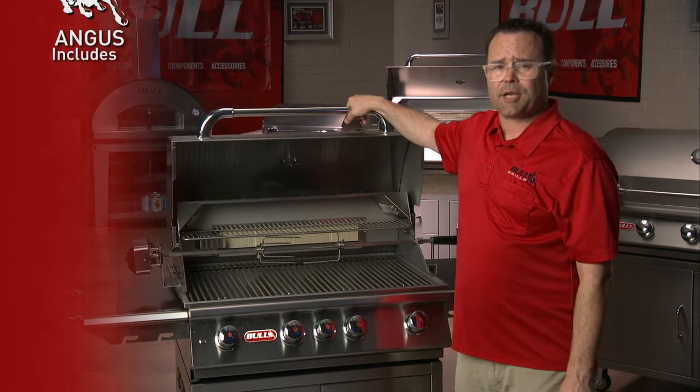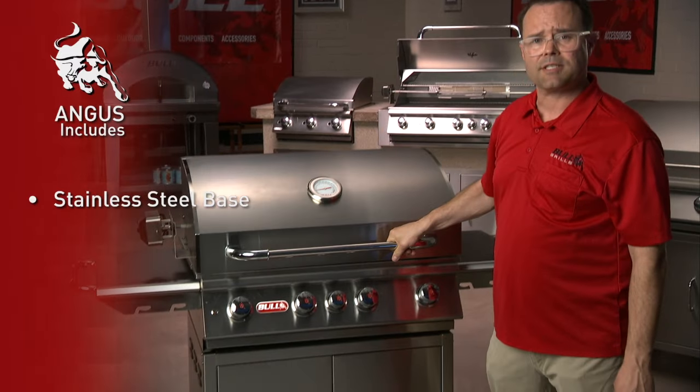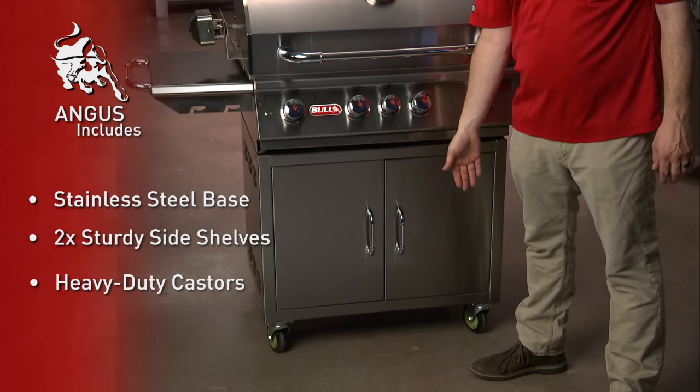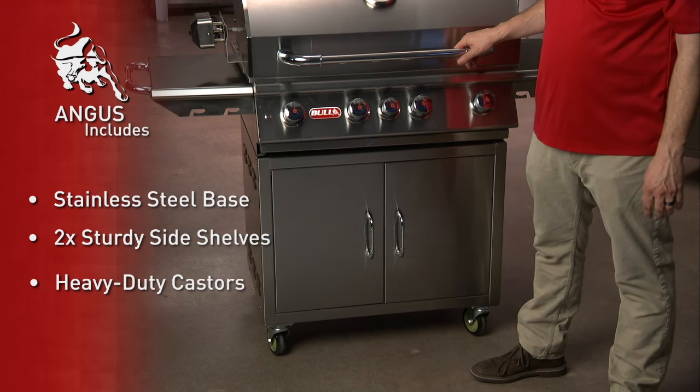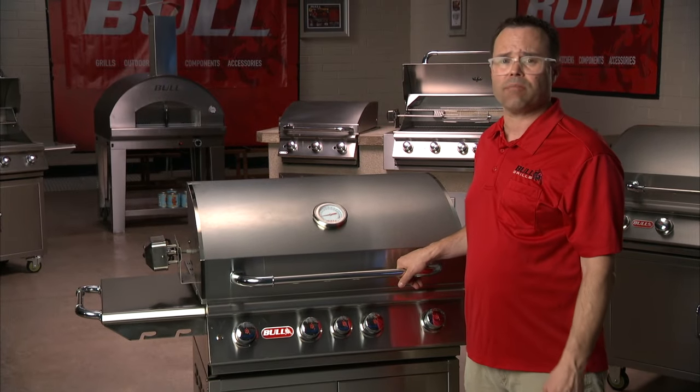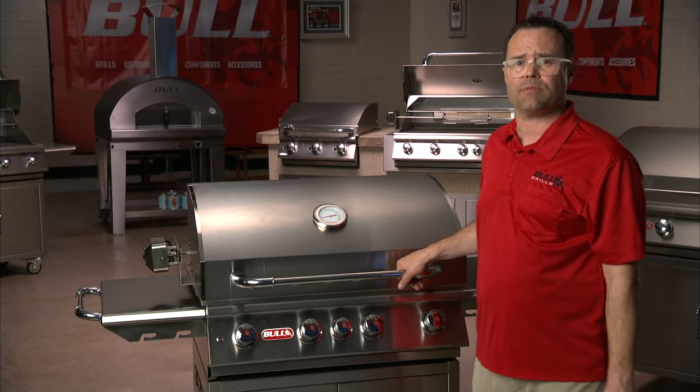The Angus comes as a complete cart with an attractive stainless steel base, two sturdy side shelves, and a set of heavy-duty castors that make it easy to move around your outdoor living space, or as a single drop-in head unit so you can complete the outdoor kitchen of your dreams.